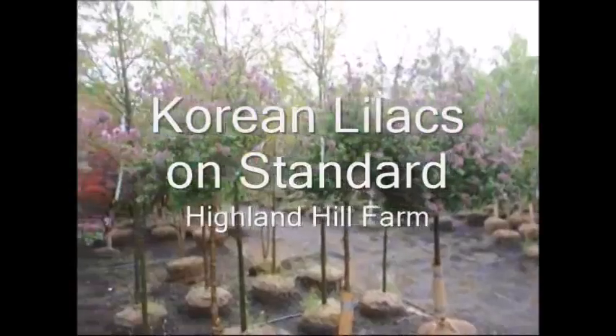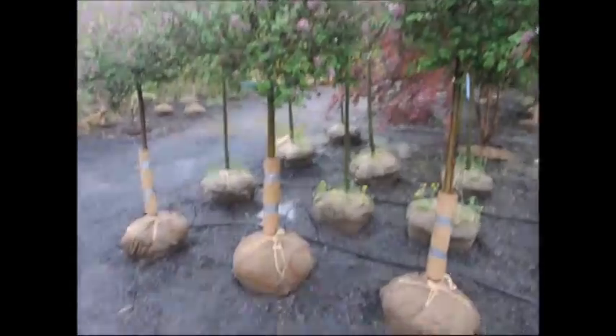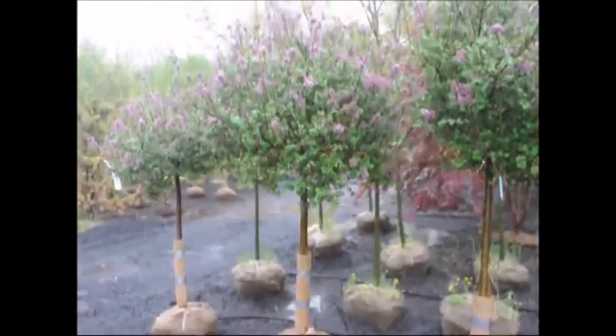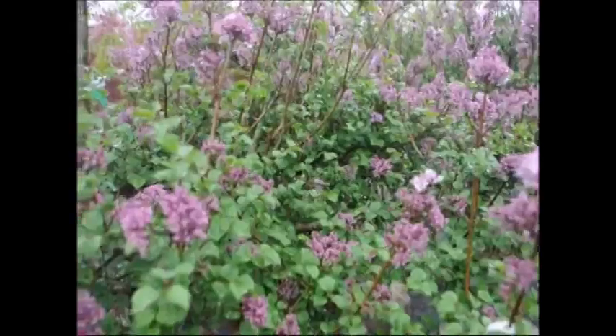This is a Korean lilac on standard. What that means is that a Korean lilac has been budded, grafted, or grown on a stick, so you see a stem like a tree but it's actually a bush. This kind of plant does not get very large — it's also called a Mist Kim lilac or dwarf lilac.